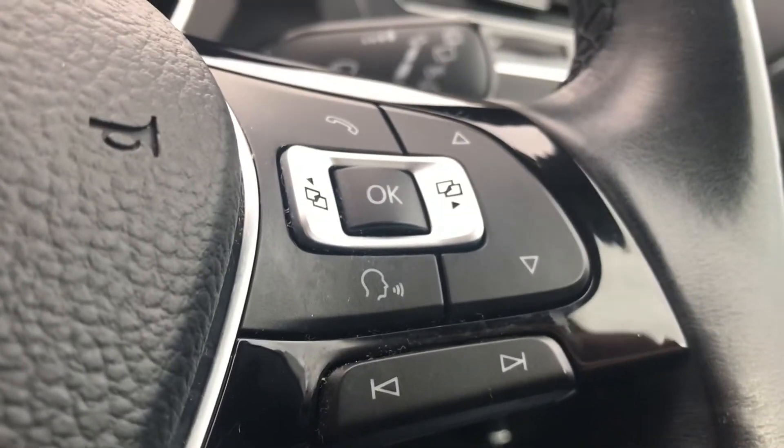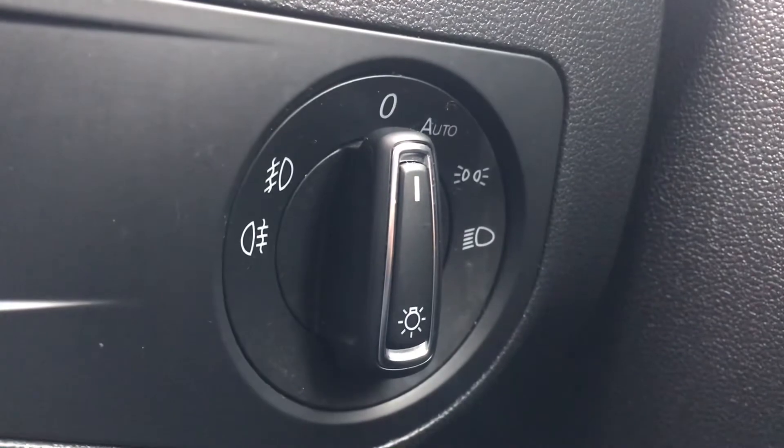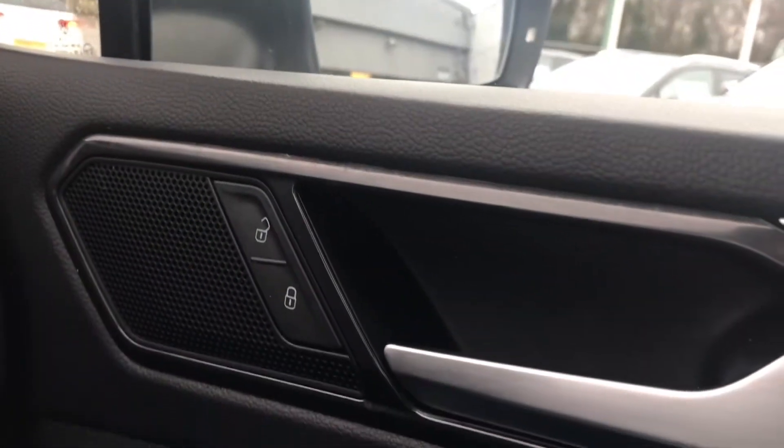To the right of the steering wheel you can see we have the controls for the automatic headlights, just ensuring they're on at the correct times. We also have the central locking on the driver's door as well.